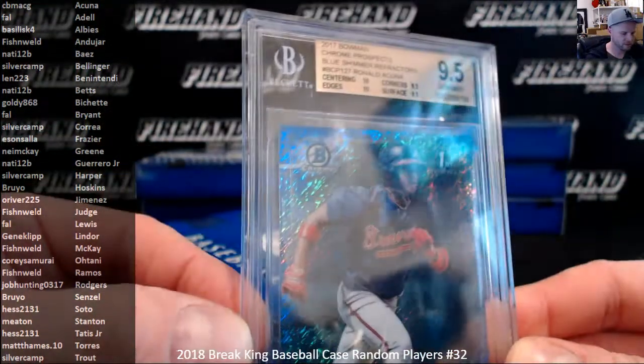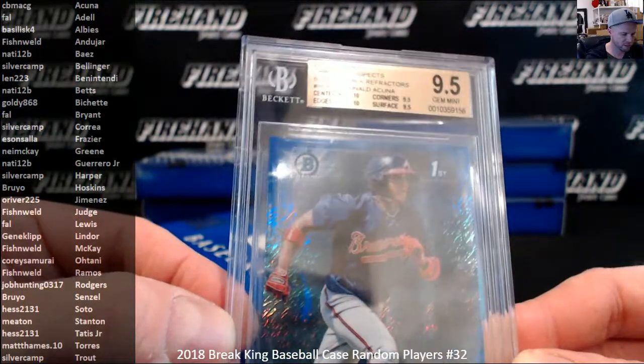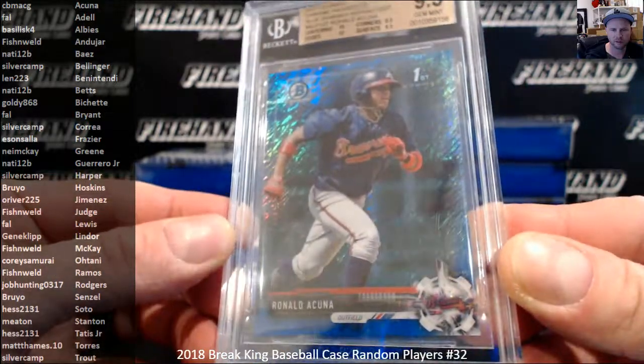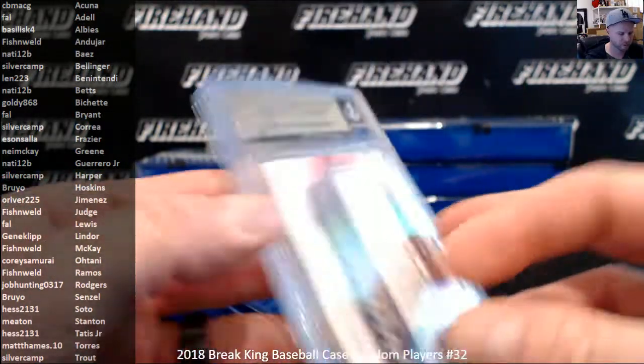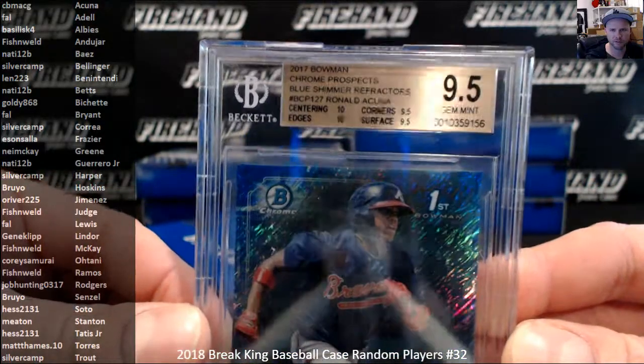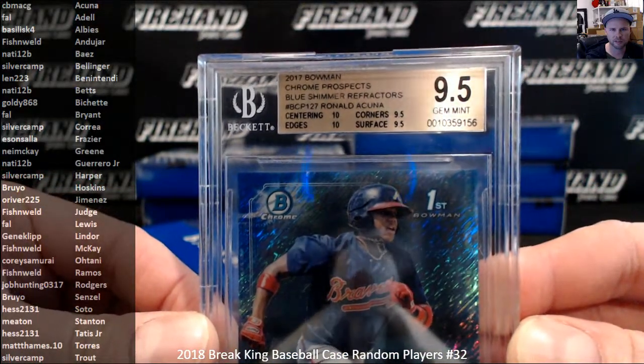Ronald Acuna, 2017 Bowman Chrome Prospect Blue Shimmer Refractor — first Bowman card. That's nice. A true first Bowman Chrome and a Blue Shimmer. These were not numbered but still around 150 copies or so. Acuna goes to CB MacG.